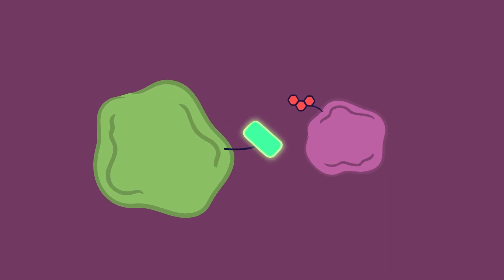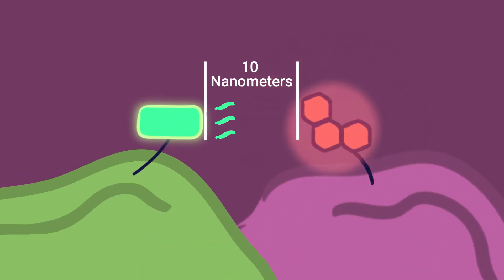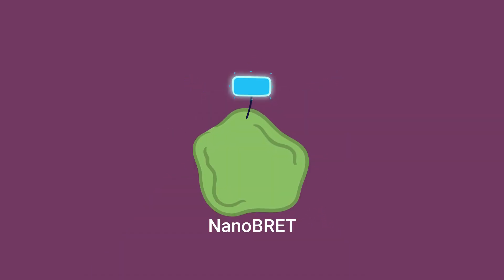How does BRET work? BRET involves the transfer of energy from a donor, like Luciferase, to a Fluorescent Acceptor. This transfer occurs when the two molecules are less than 10 nanometers apart. We optimize this technology by using the small and bright NanoLuc Luciferase as the donor. We call the method NanoBRET.